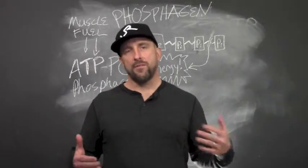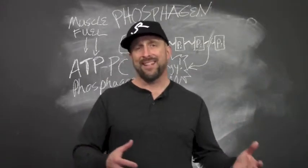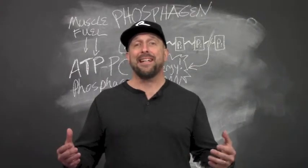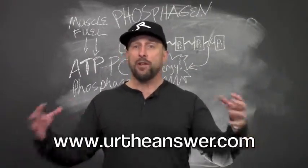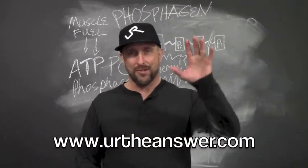Your body is actually going to use a mix of all three systems in most training — your goals are what determine which one gets the most emphasis. Be sure to tune in for the next three videos where we'll explain how you can maximize muscle energy by coordinating your training with the appropriate fuel system. Thanks for checking us out again and we'll see you next time.